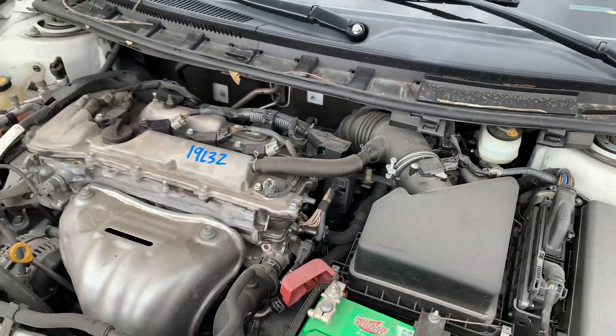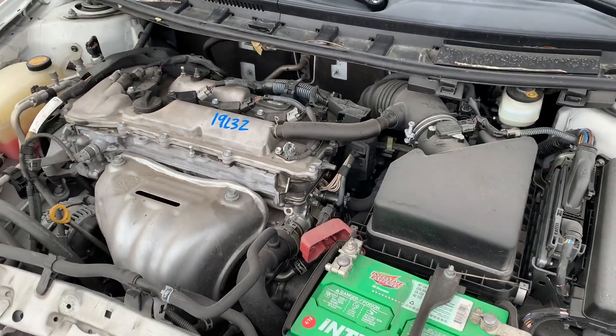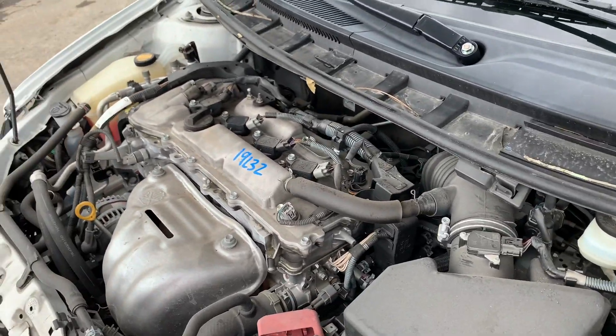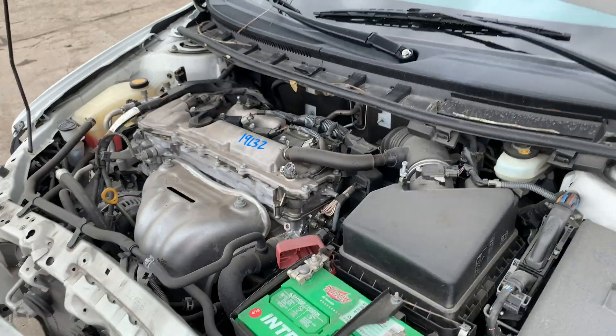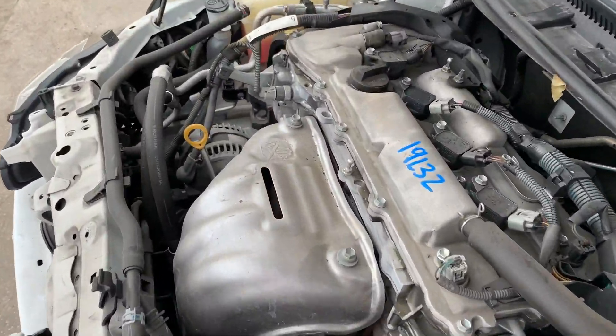Hey guys, Lefka here with Suzetta Porsche. Here we have a 2013 Scion TC, stock number 19L32. It's got a beautiful running motor, no issues whatsoever. It was hit on the front, but as you can see, the engine was not damaged.